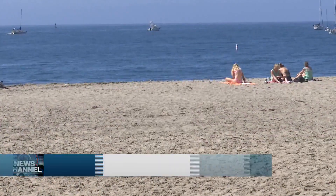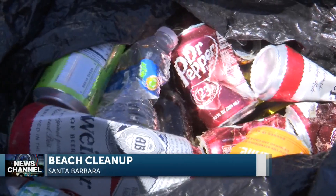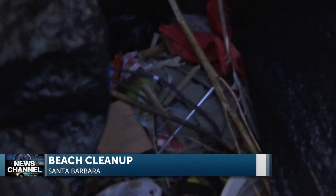A team of volunteers has been part of a major cleanup along the Santa Barbara waterfronts. For the most part, the beach was relatively clean this morning, but the group of 40 was able to find several pieces of litter and discarded items.